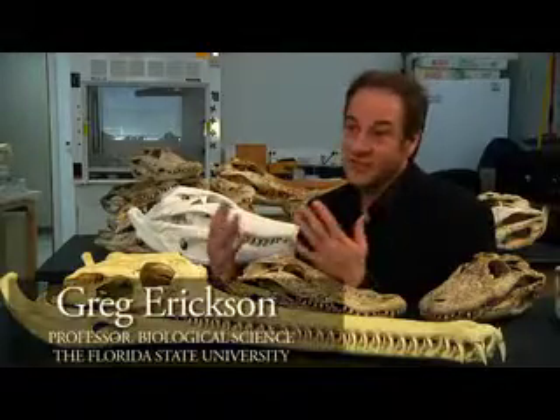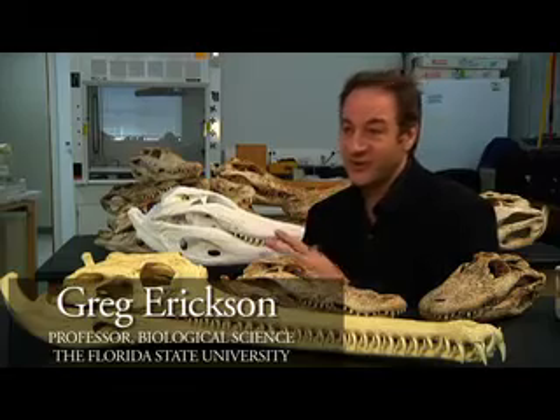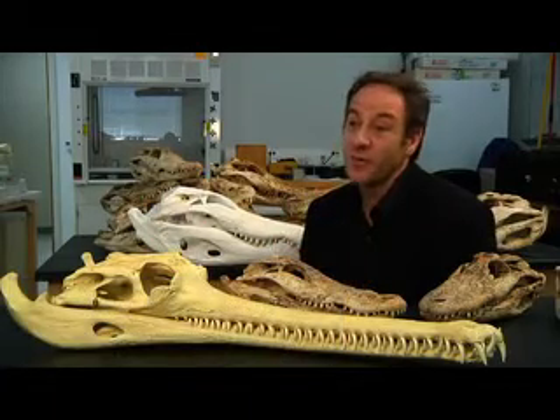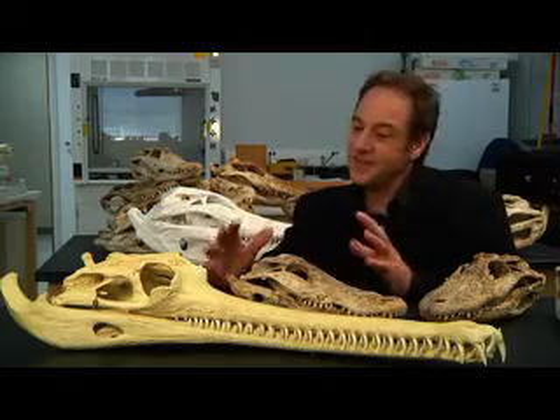Crocodilians, which are the alligators and the crocodiles, are one of the most successful groups of predators in history. These animals have been around for 85 million years. In order to really understand the success of an animal, you need to understand how it makes a living.